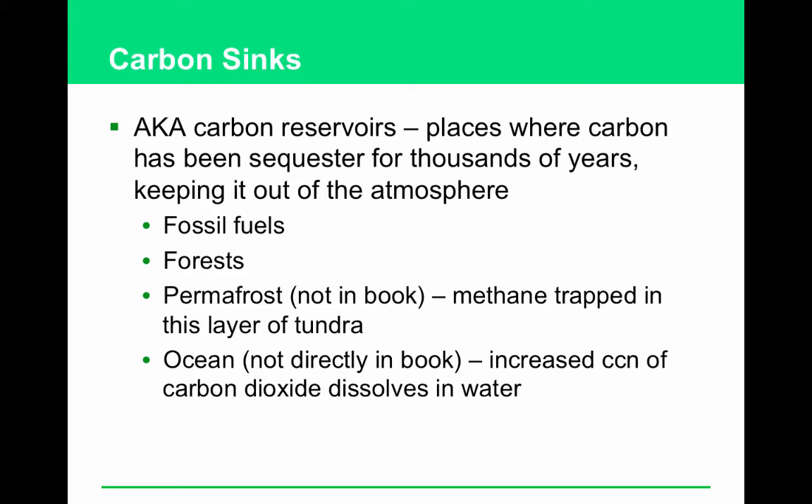Oceans are also a carbon sink — they hold on to carbon dioxide. However, the warmer the ocean gets, the less gas it can hold. Also, there's methane trapped in the tundra permafrost. As the tundra starts melting, permafrost will release methane — that's kind of a positive feedback loop.